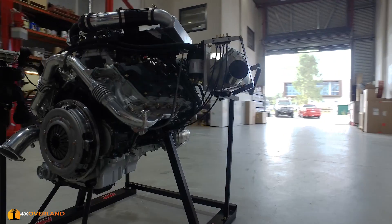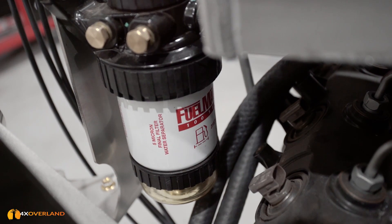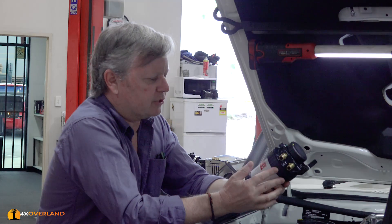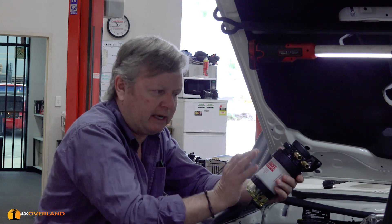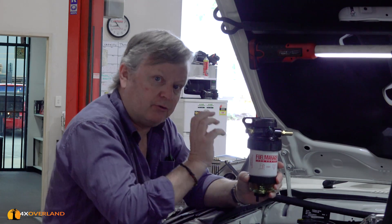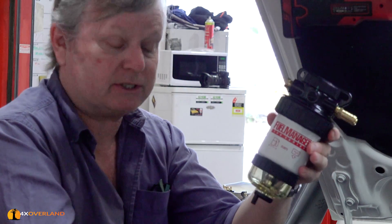Poor diesel purity is a common problem throughout Australia and this engine is very sensitive to dirty fuel, so a second filter is needed. The injectors can handle contaminants of seven microns without damage, so the filter has been upgraded from the standard 20 micron filter to five microns - so we're absolutely safe. It also has a water trap so if you get water contaminants you can visually inspect it and drain it quite easily.